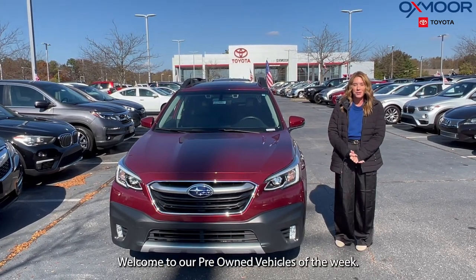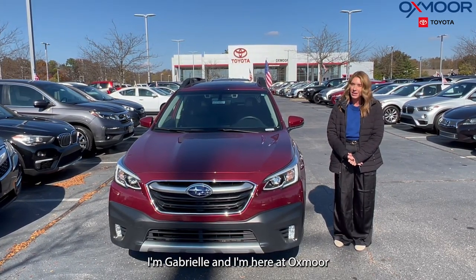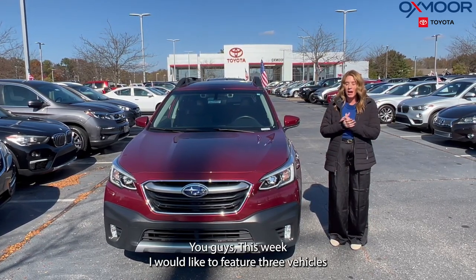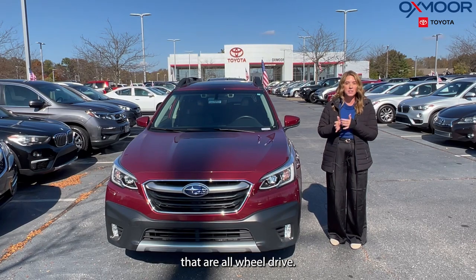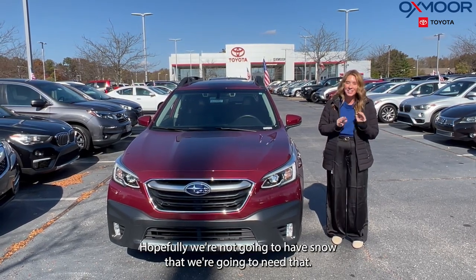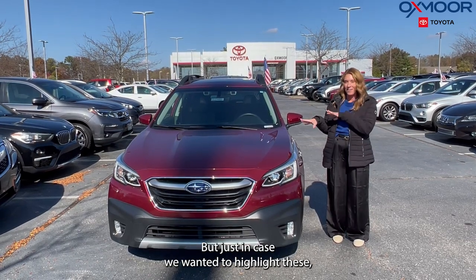Hello everyone, welcome to our pre-owned vehicles of the week. I'm Gabrielle and I'm here at Oxmoor Toyota. This week I would like to feature three vehicles that are all-wheel drive. Hopefully we're not going to have snow that we're going to need that, but just in case, I wanted to highlight these.